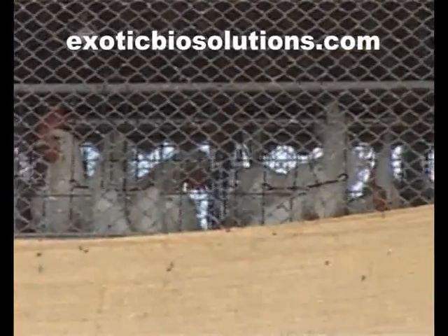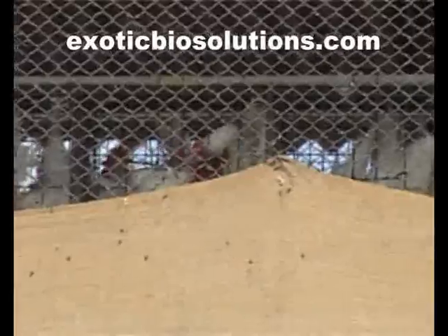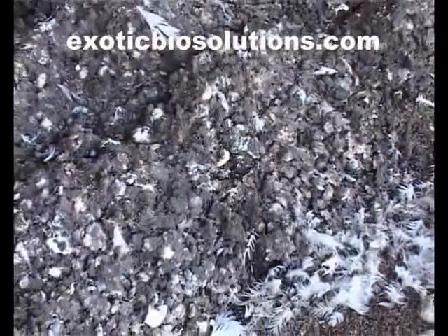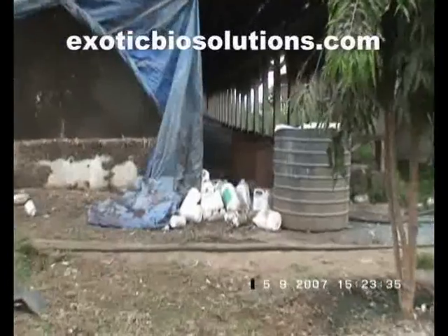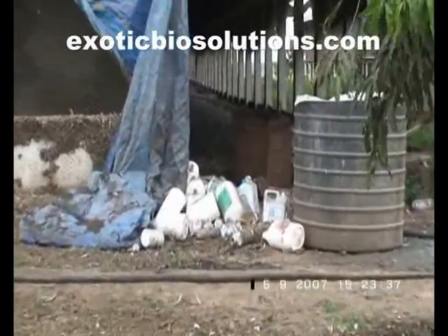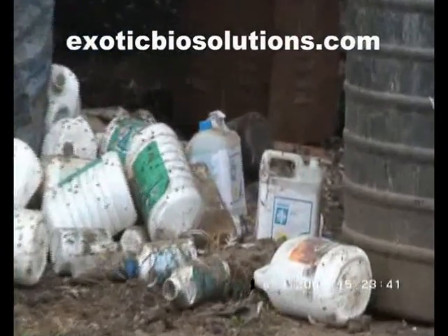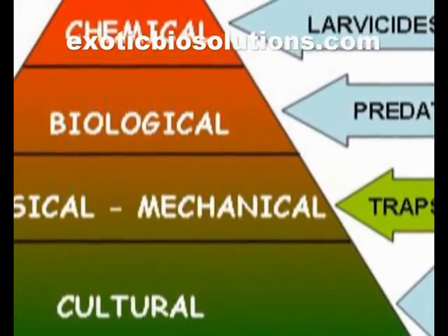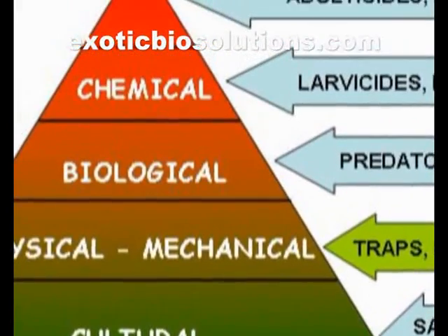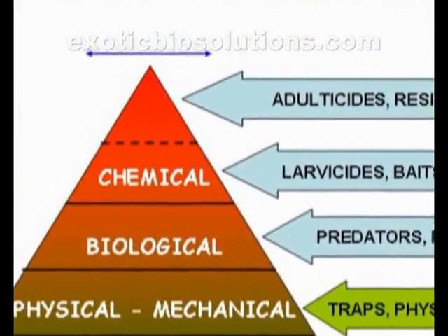In order to gain long-term control, it is desirable to use cultural and physical methods at initial stages, followed by biological methods. However, many farmers tend to use chemical methods in the beginning, thus aggravating fly menace. So, it is desirable to use cultural, physical, mechanical, biological, and chemical methods of control according to their order of preference as shown in the fly management pyramid.